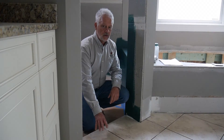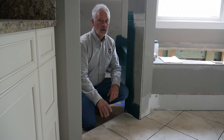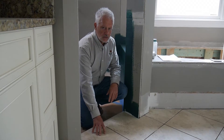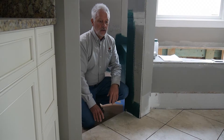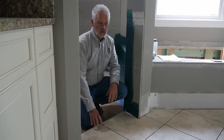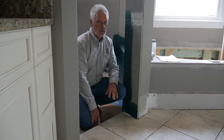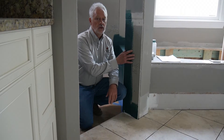Once the cabinets and trim are complete, the next step is to do the ceramic tile. The first part of that is to do the ceramic tile on the floor. In this case, the ceramic tile is put in place, but you can see that the grouting is not actually done at this point. The grouting for the floor and then for the walls will be done later on.